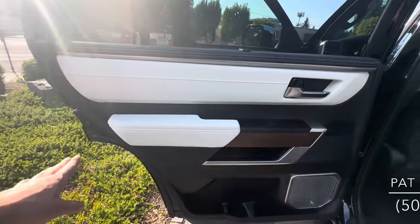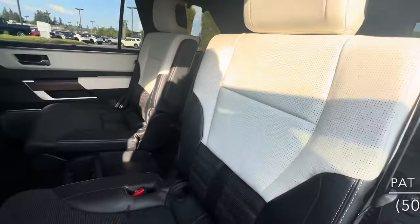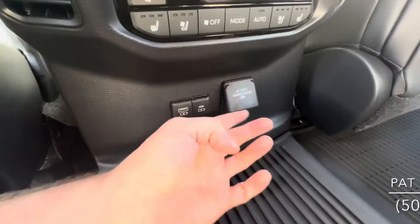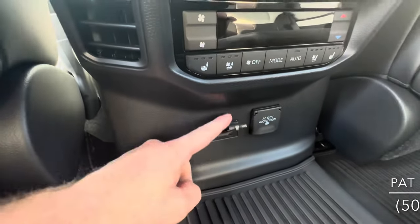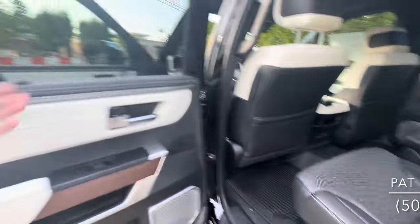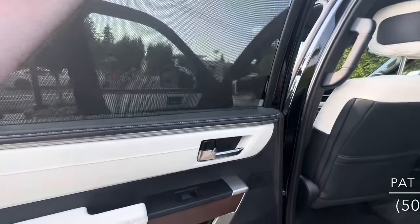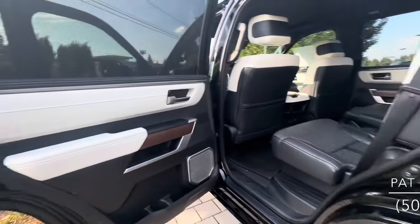There's a beautiful semi-aniline two-tone leather interior — very Lexus-like. In the middle row, we've got a built-in inverter, fast-charge USB ports, heated and ventilated seats, separate climate control for the rear, pull-up sun shades, and the speaker grills are unique to the Capstone as well.